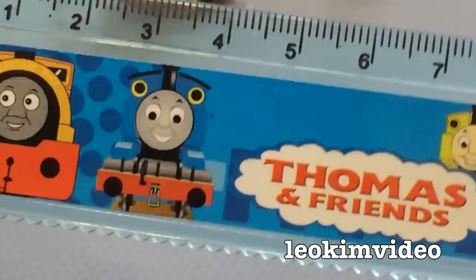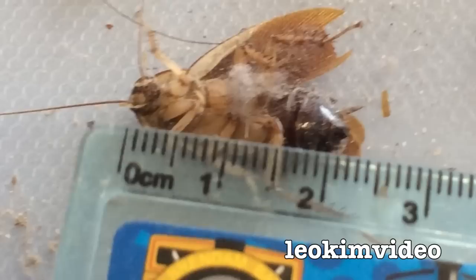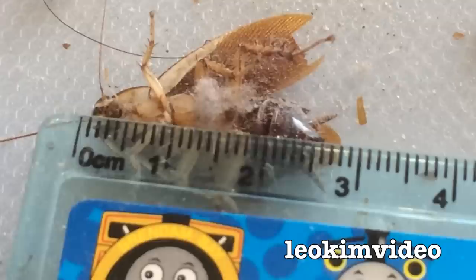Well I've got my trusty knockoff Thomas and Friends ruler here. Let me measure up this Chernobyl cockroach — it's still kicking on. See how big it is — we're looking at about just under three centimeters. I don't know what that is in Imperial. Someone out there will know. I haven't got an Imperial ruler with me, but that's a nasty big one and we want that sort of thing out of the house.